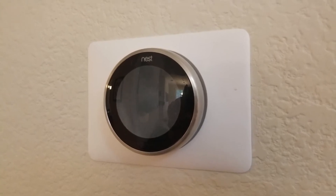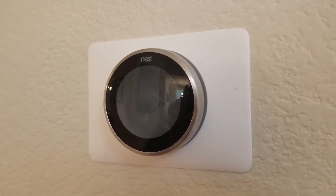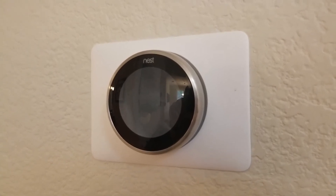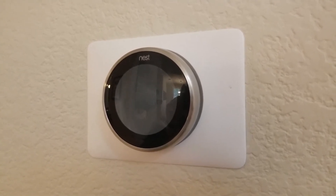One other note is that it's easier if it is a single zone system. If it's multiple zones, it's a little bit harder to control that with the Nest Learning Thermostat, and you may need a separate thermostat for each individual zone.